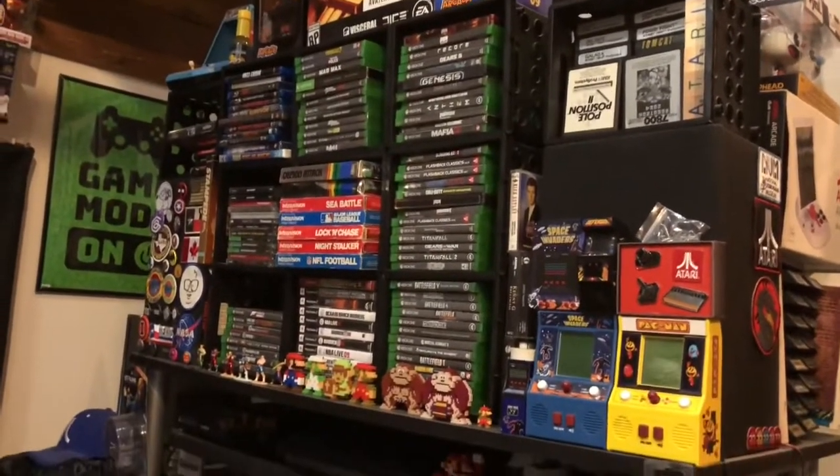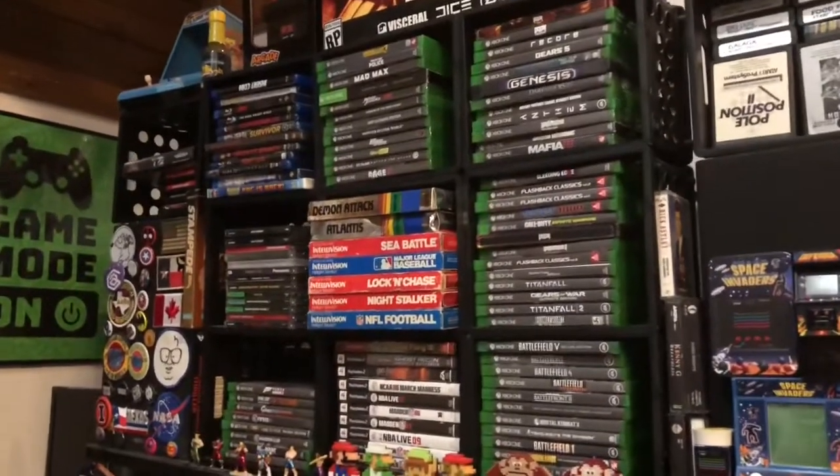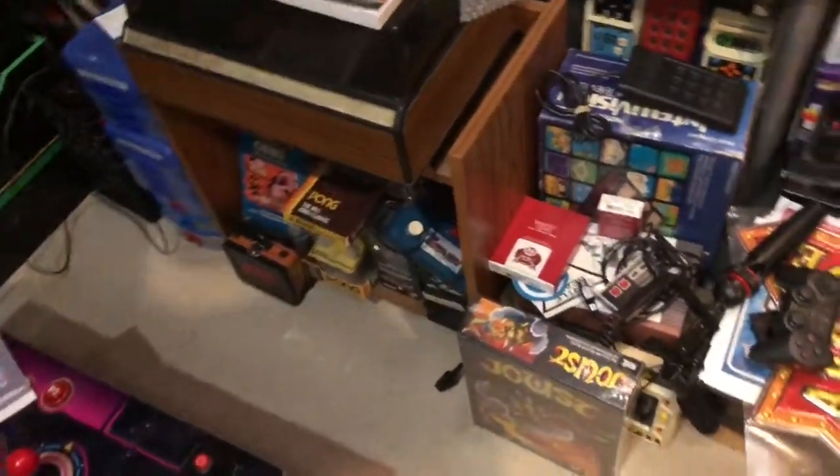Those are stackable crates, but it's kind of hard to get some of the games out, so I'd like to change that. Down here I've got a lot of just miscellaneous stuff that I don't have anywhere to go with. I'd really like to take this room and make it more dedicated — like for my Atari.